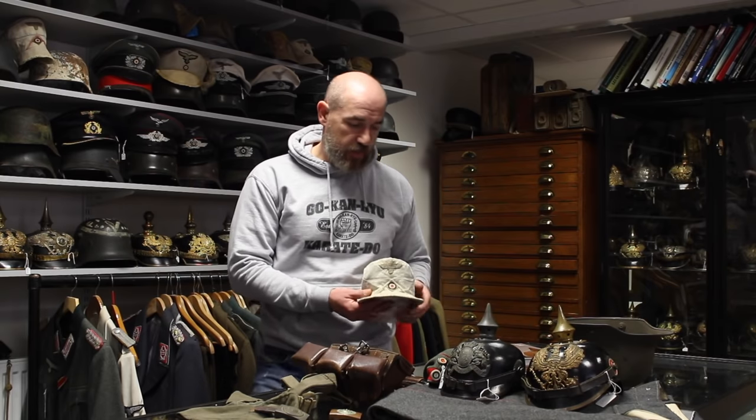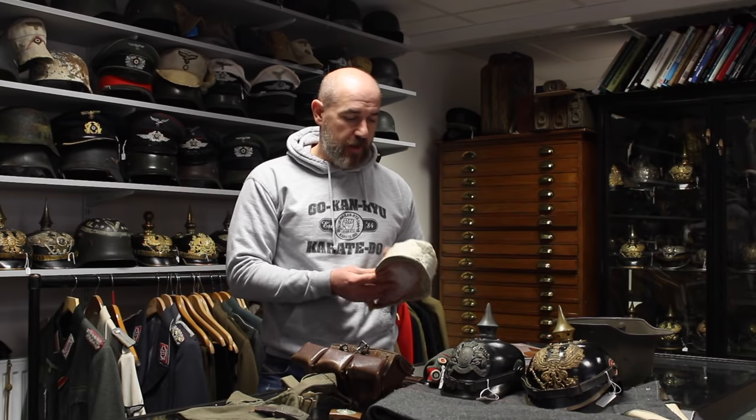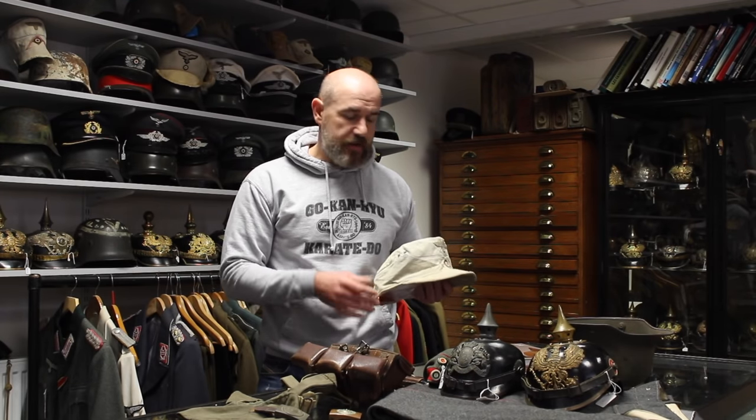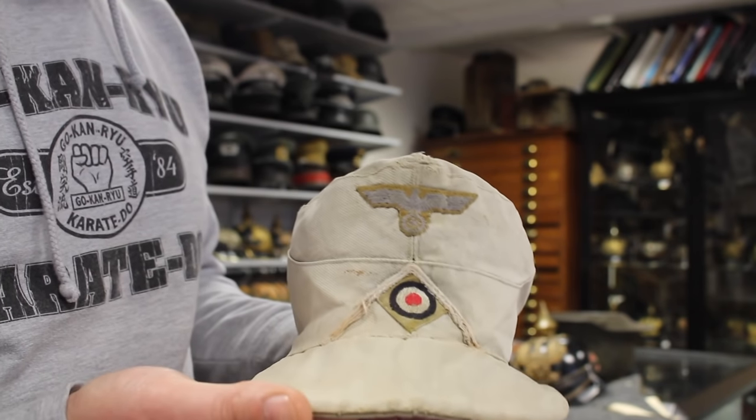Last week was really exciting — a friend managed to pick up a really nice Africa Corps cap. As many of you know, I used to collect Africa Corps items and I'm still passionately interested in them. I'm planning a new book on Africa Corps and tropical items. The Africa Corps soldier liked their uniform to be as bleached as possible — as white as possible. They were issued in olive drab or green, but the sun would bleach their clothing and they also purposely chemically bleached their uniforms.